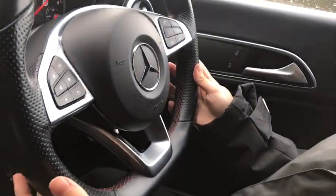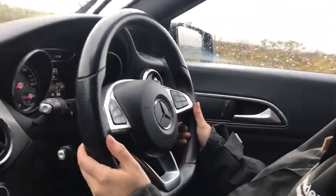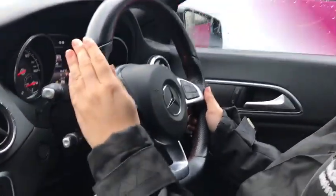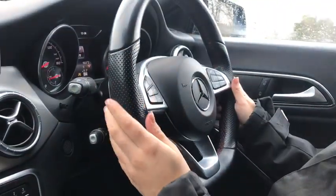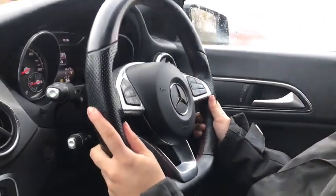I'll talk to you a little bit about the steering wheel. As you can see it's a flat bottom steering wheel which in my opinion looks so much nicer than the complete round ones — it just gives it more of a sporty look. You've also got the ribbed edges on the side as well as some red thread, which again gives you that sporty feel to the car.